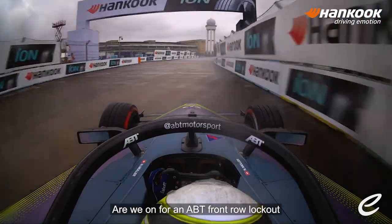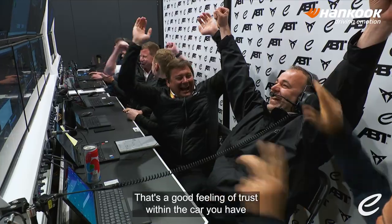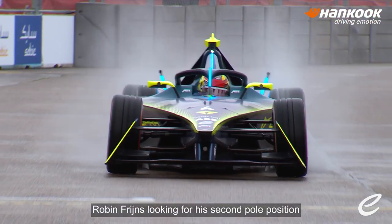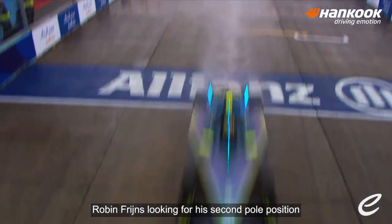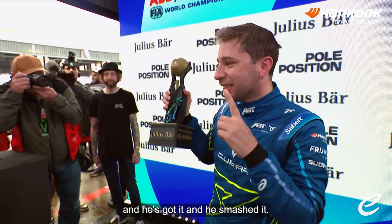Are we on for an ABT front row lockout in Berlin against all odds? We are! That's a good feeling of trust within the car you have, and trust within the team you have. Robin Frijns looking for his second pole position in his Formula E career — and he's got it, and he's smashed it.